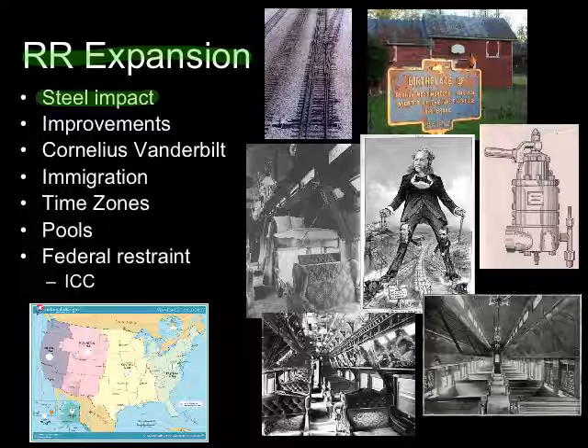Thanks to the impact of steel, the railroads become the nation's leading industry. They employ more people than any other industry in the country, and there's more money invested in railroads than any other industry. So the railroads are driving the economy of this country.